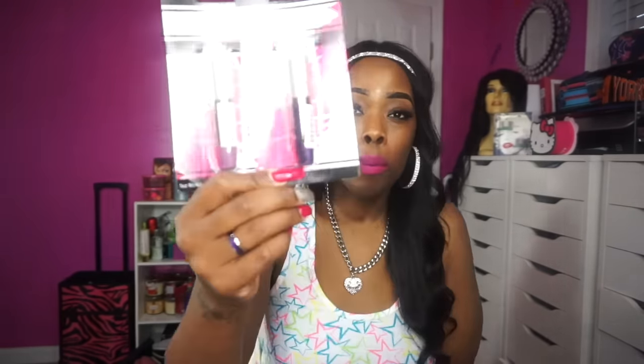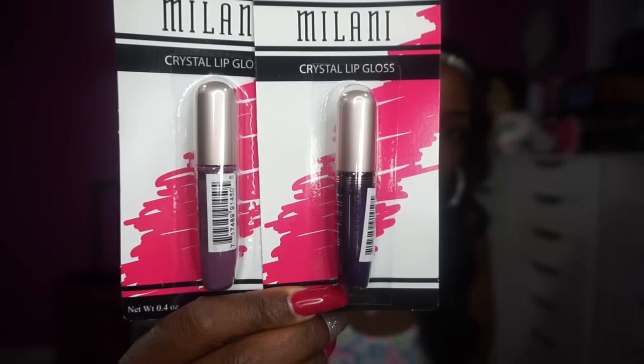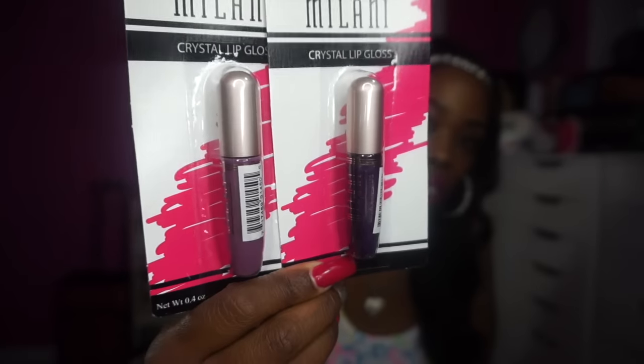Then I went to Dollar Tree. At the first one, they had so many Milani lippies and I had them all in my hand while waiting in line, but the line was super long and I was hungry and we had to go eat. So I didn't get them. At the second Dollar Tree, they only had two colors — a light purple and a dark purple — these are the crystal gloss for lips.